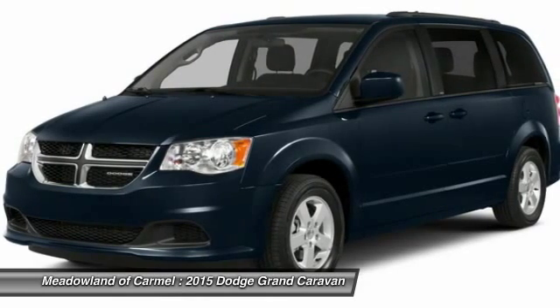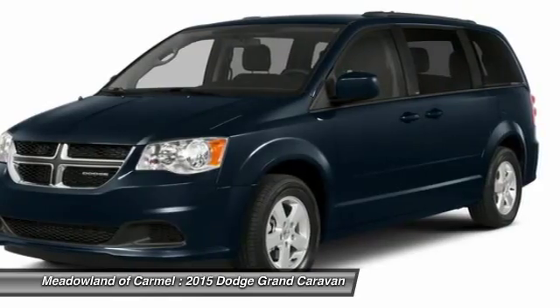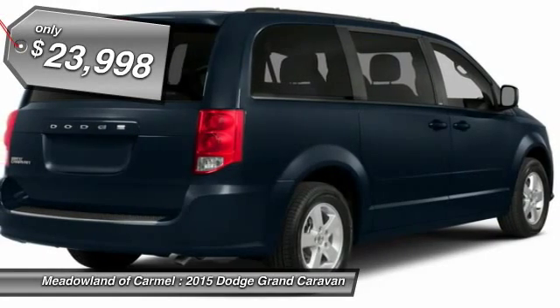Its vast interior is widely praised, with an innovative seating arrangement, versatile cargo storage, and enough entertainment features to keep the kids entertained on road trips, and is priced below $25,000.